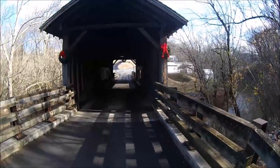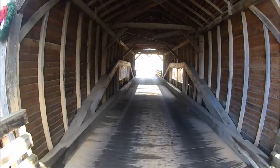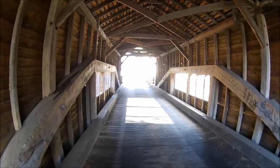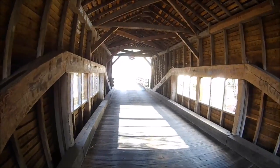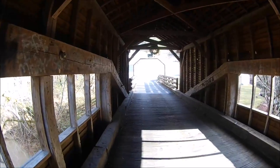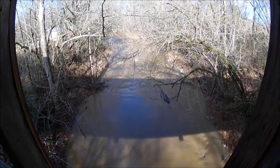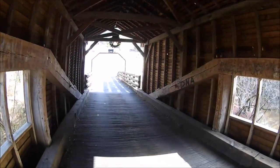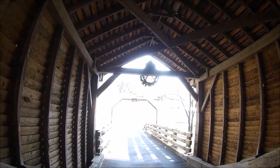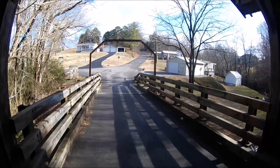We're at 1875 — kind of a little hidden gem here in Sevierville, just outside of Pigeon Forge and Gatlinburg. You can check it out on the internet — Harrisburg Bridge — you can find where it's at. Definitely, if you have some time, it's worth the checkout. Not too many of these bridges exist anymore; just a nice little bridge.